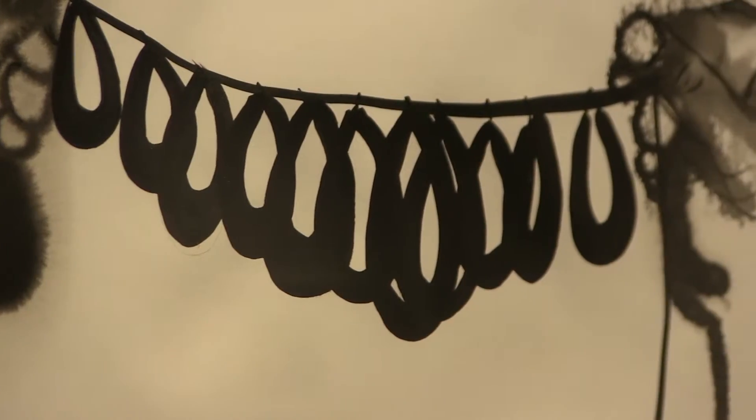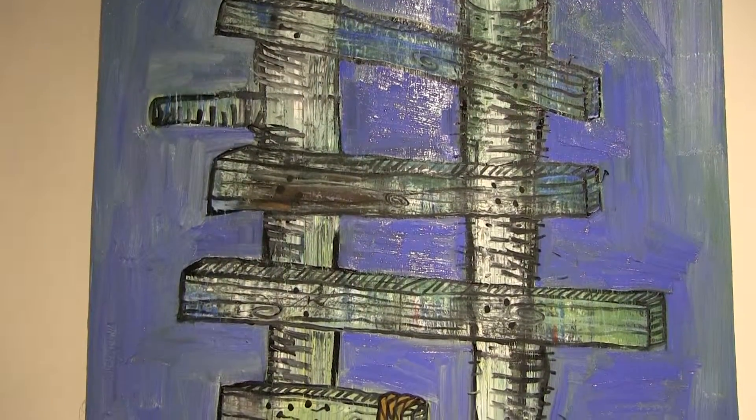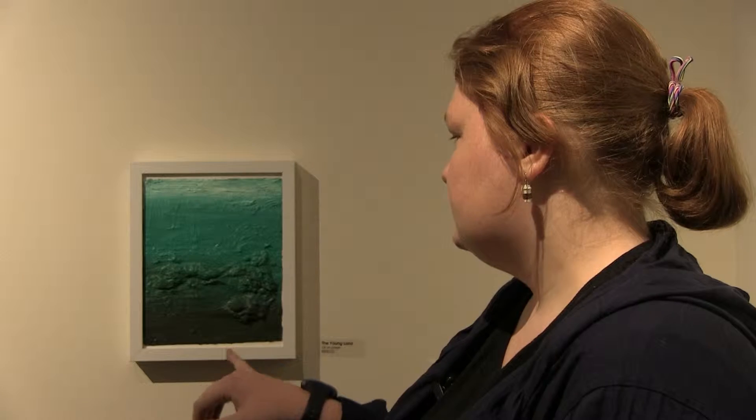Some of the forms that you see in the show that are abstract, or some of the images that are more economical, are always from some of the things that I saw when I was young. The texture is very interesting to me — it's just like the mossy stones at the bottom of the ocean, close to the shore.